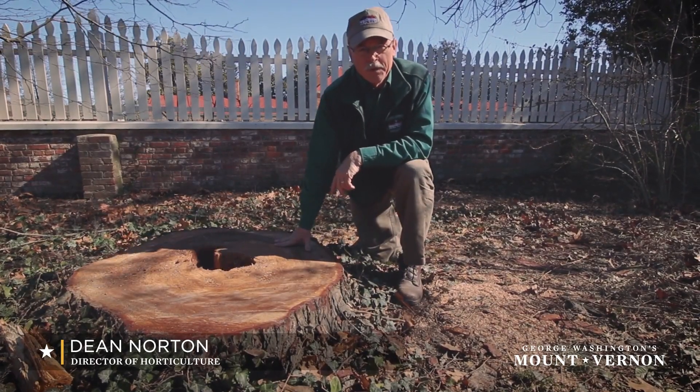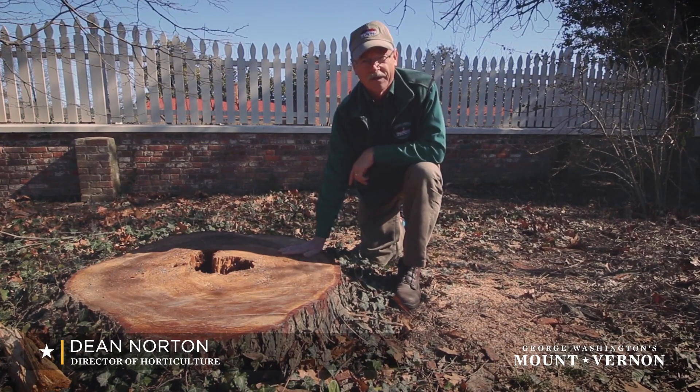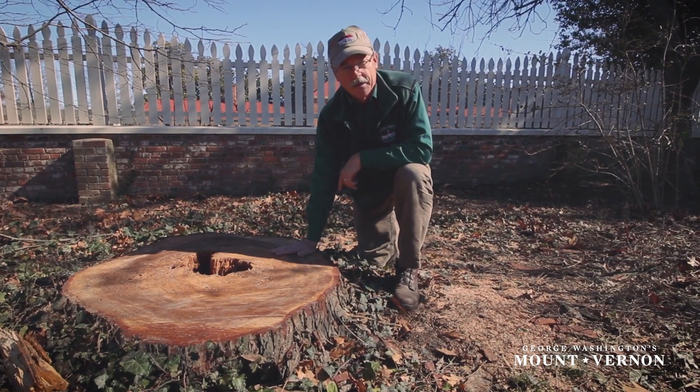Hi, my name is Dean Norton. I'm director of horticulture here at George Washington's Mount Vernon and I'm kneeling here next to all that's left of a historic tree on our grounds.